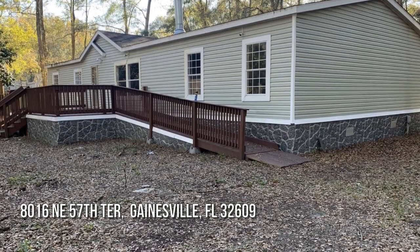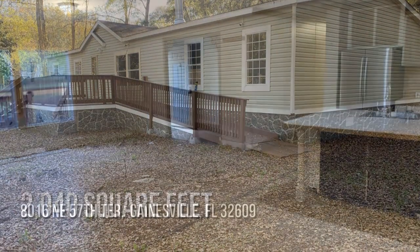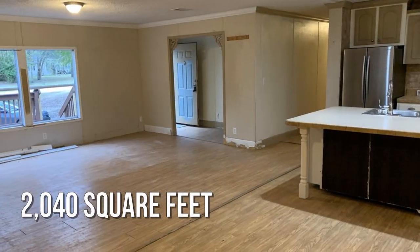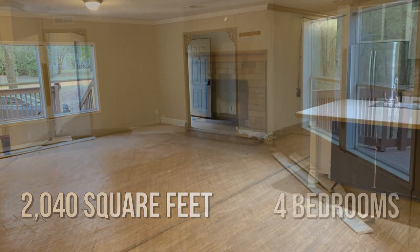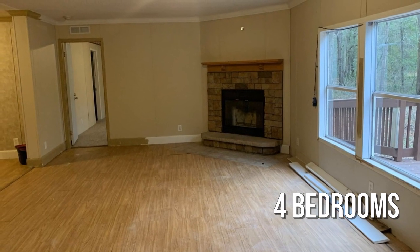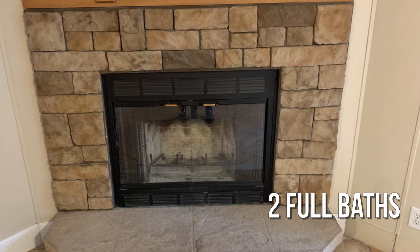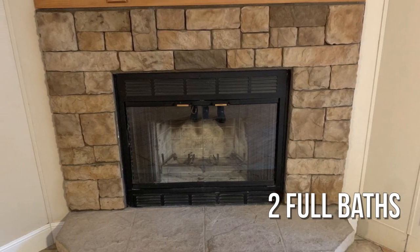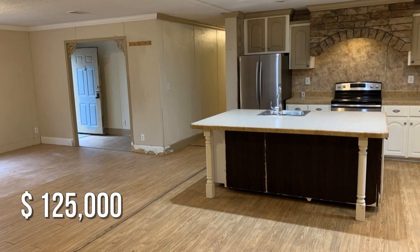Looking for that one-of-a-kind property? This charming property offers over 2,000 square feet of living space, featuring four bedrooms and two full bathrooms. This property is currently listed for under $130,000.